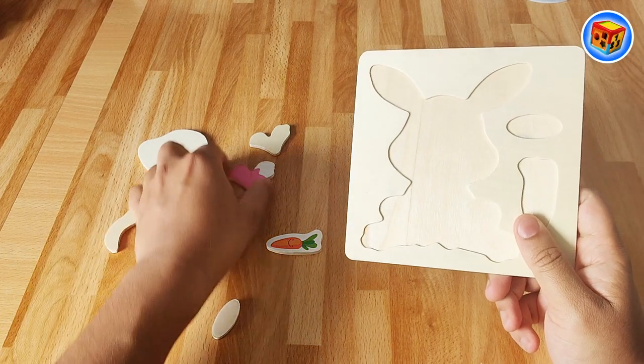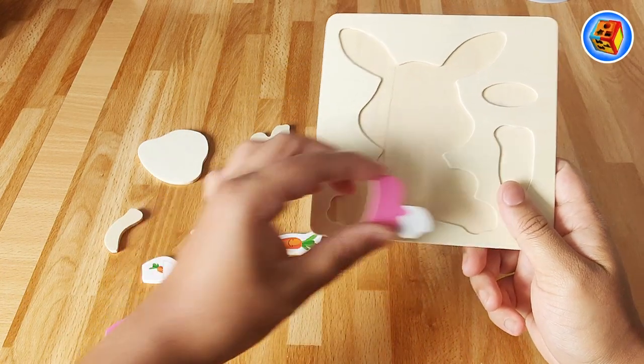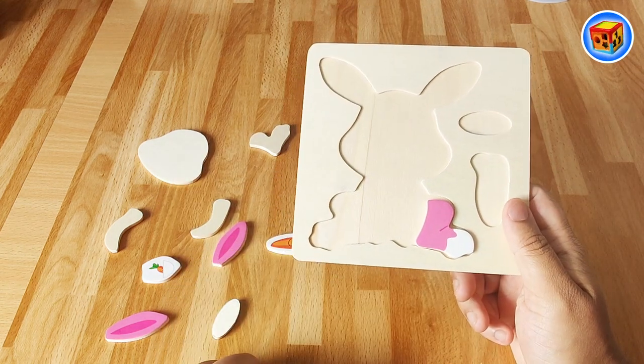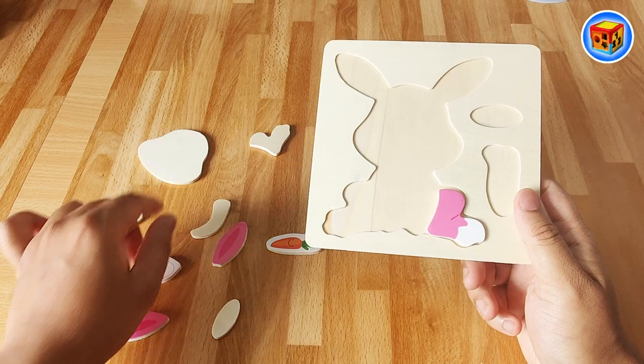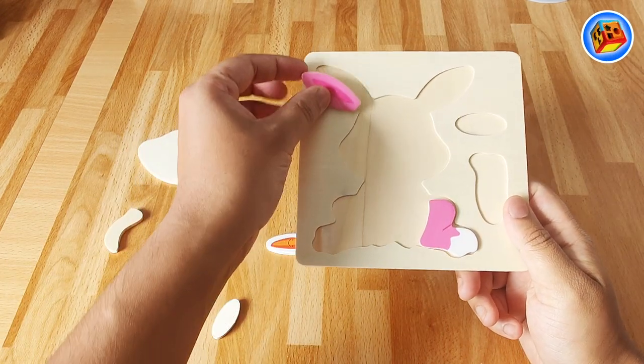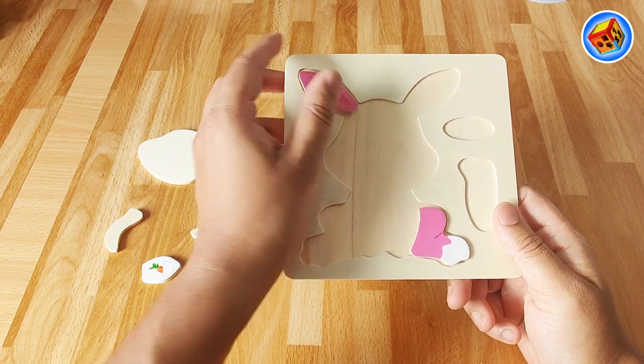Right, let's put this piece in first. Where does it go? I think it goes here. Yeah, that looks like it fits there. Next, shall we put maybe this one? What do you think this is? It looks like it goes over here. Yeah, that fits there nicely.